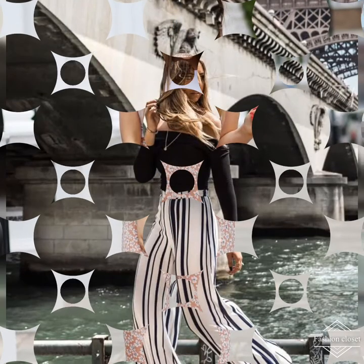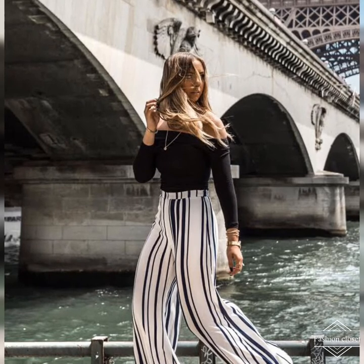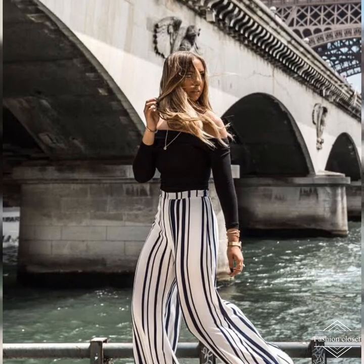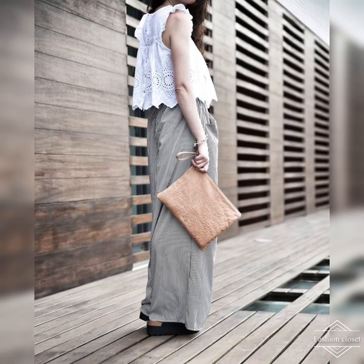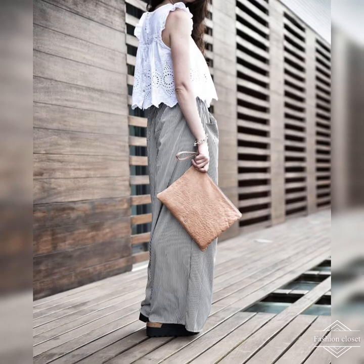Although it may seem that shoes are less important because they'll be hidden under the wide legs of your palazzos, it's actually even more important to pick the right footwear. If you only catch a fleeting glimpse, elegant high heels are always a great choice as they accent the length of your legs and the shape of your feet.